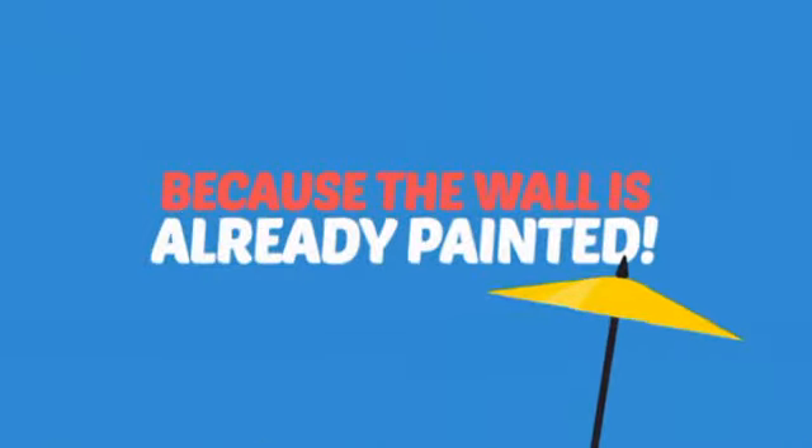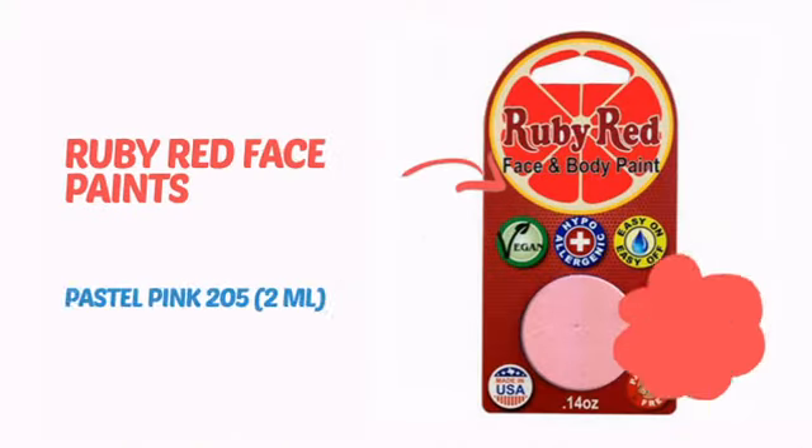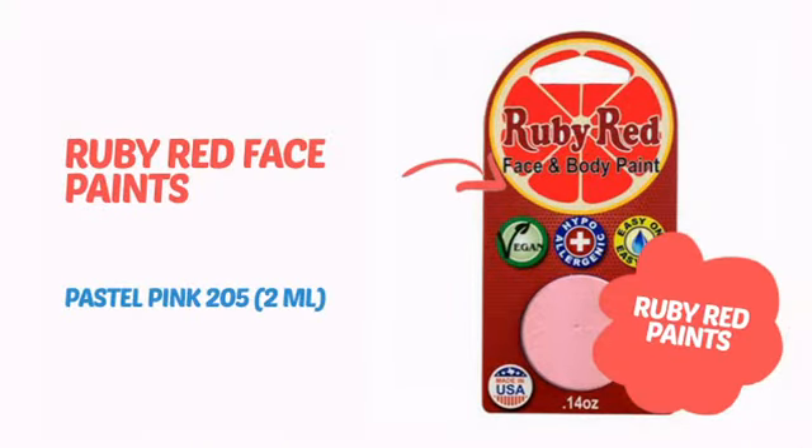Why paint the face? Because the wall is already painted! It's time to make some tiny faces happy with this face paint from Ruby Red Paints.